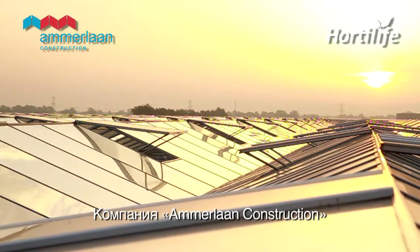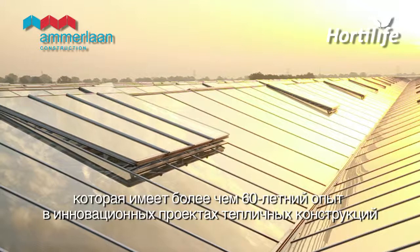Amalan Construction, which has over 60 years of experience with innovative greenhouse construction projects, developed the air and energy greenhouse.